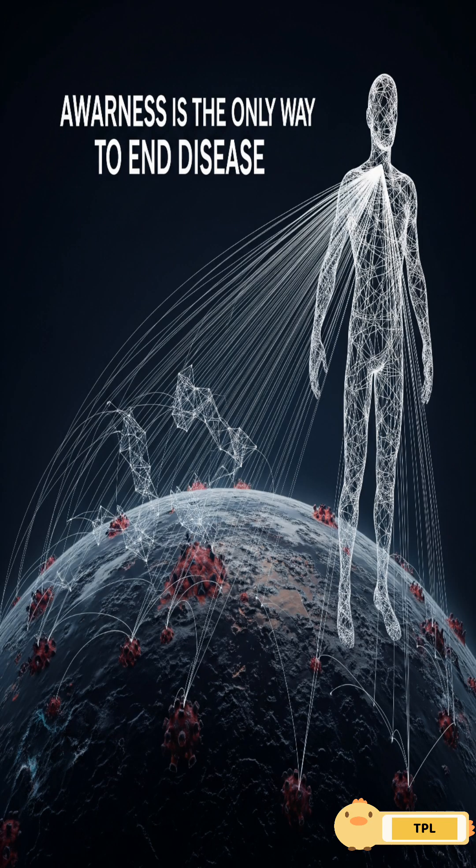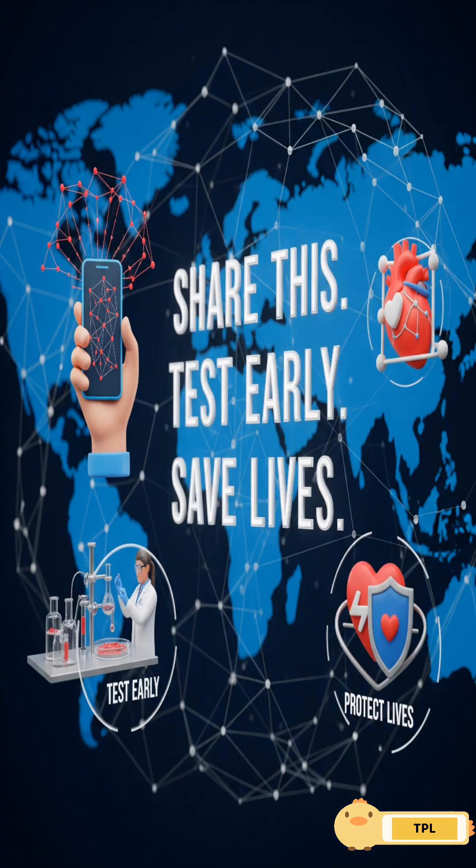The only way to end this disease is awareness. Share this. Test early. Save lives.